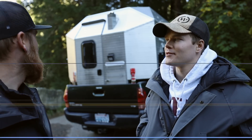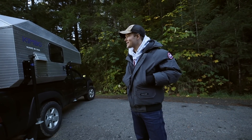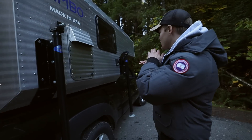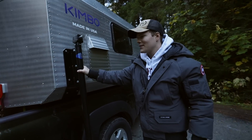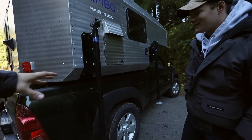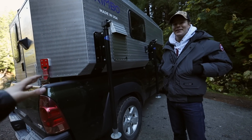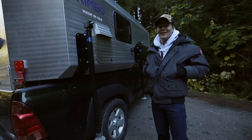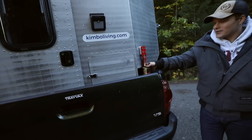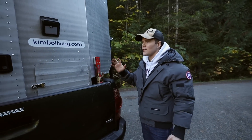Truck campers are new to me — how does this thing work? You can use the legs to lift the whole thing up and drive away. One of my goals was to be able to put this in the middle of a field and just be self-sustained for two weeks. So you could hold your spot, leave the Kimbo where you're parked, and drive around. It ratchets down into your bed frame — almost every truck has those little connection points — and that suffices.